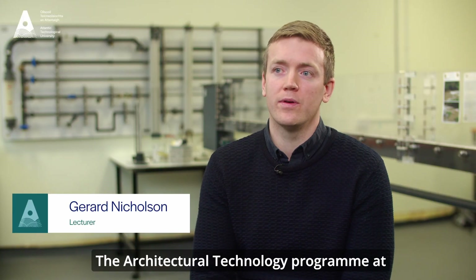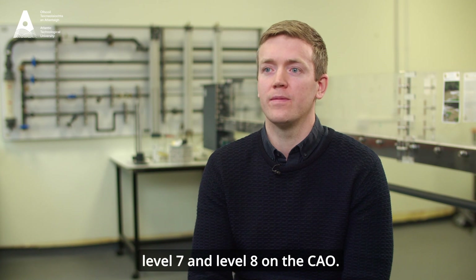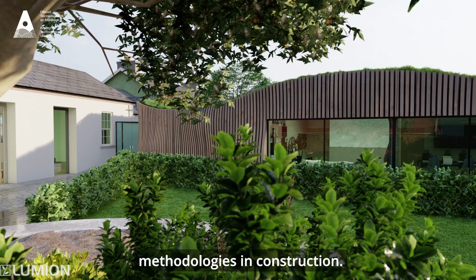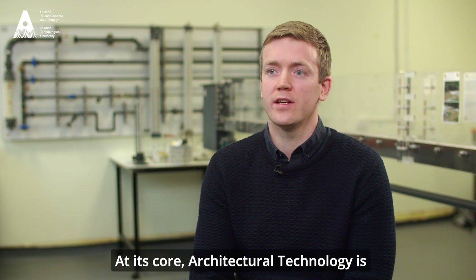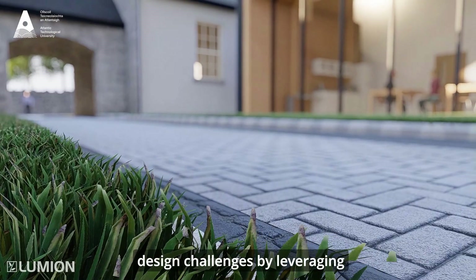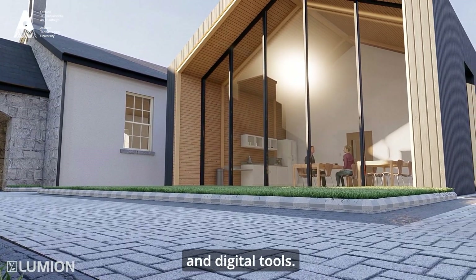The Architectural Technology program at ATU is offered at both level 7 and level 8 on the NFQ. The course provides students with a comprehensive understanding of the principles and methodologies in construction. At its core, Architectural Technology is about finding innovative solutions to design challenges by leveraging advancements in materials, construction techniques and digital tools.